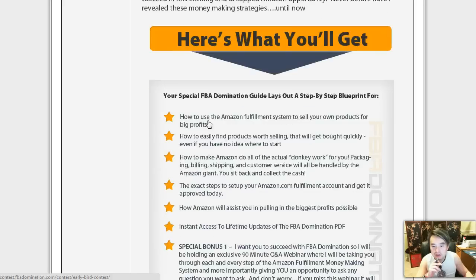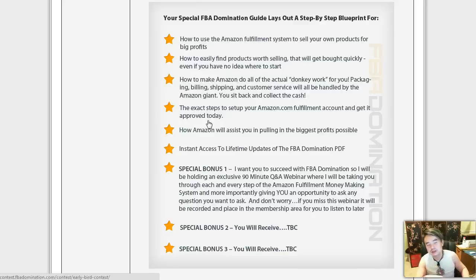So what this is about is the Amazon Fulfillment program, where if you have a local store you can just approach the store owner and say, hey, would you like to sell your product on Amazon? I'm going to help you do that. Basically you ship all your stuff to Amazon, they will store it for you and sell it for you. That's the concept.